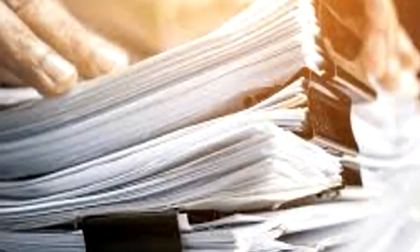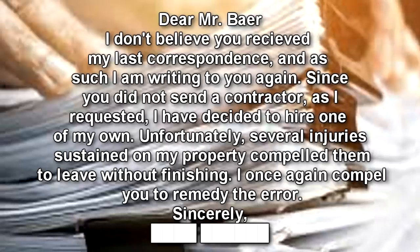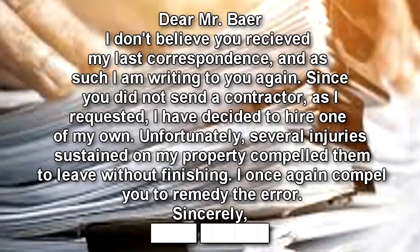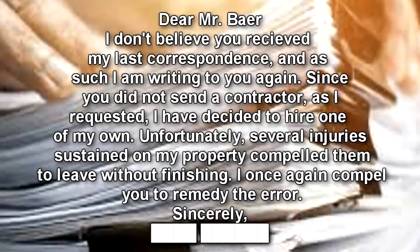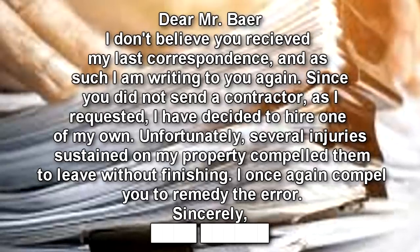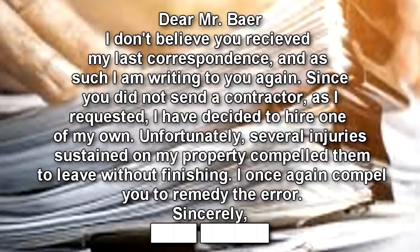Dear Mr. Bayer, I don't believe you received my last correspondence, and as such I am writing you again. Since you did not send a contractor as I requested, I have decided to hire one of my own. Unfortunately, several injuries sustained on my property compelled him to leave without finishing. I once again compel you to remedy the error. Sincerely.